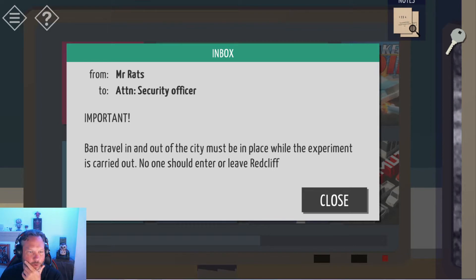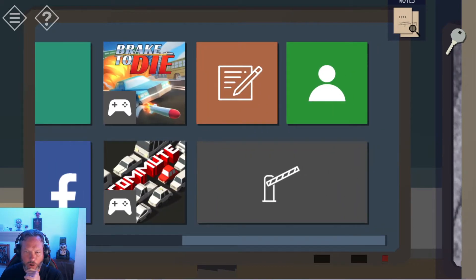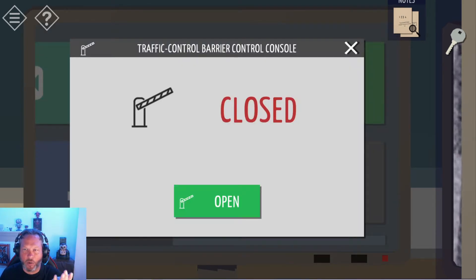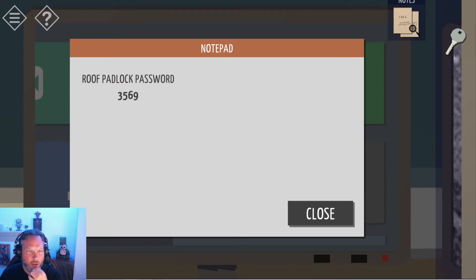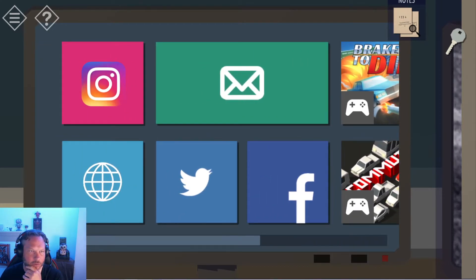Let's go look at the email. Important: ban travel in and out of the city must be placed while the experiment is carried out. No one should enter or leave Redcliffe. That's not reassuring. There's something here — let's open this. Traffic control barrier is disabled — because the whole goal is to open the traffic barrier. Roof padlock password: 3569. I should write that down — the code changes, I think. 3569.